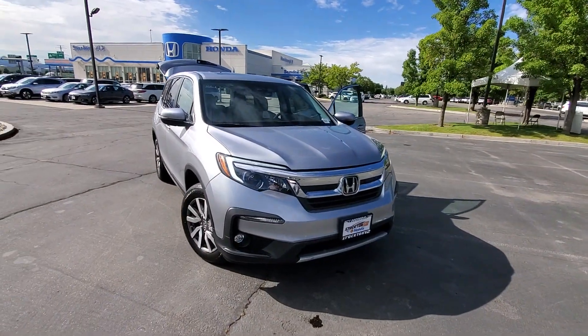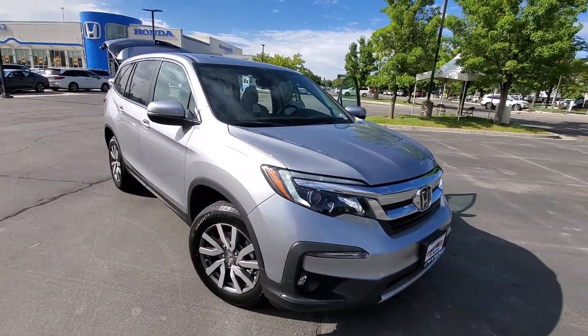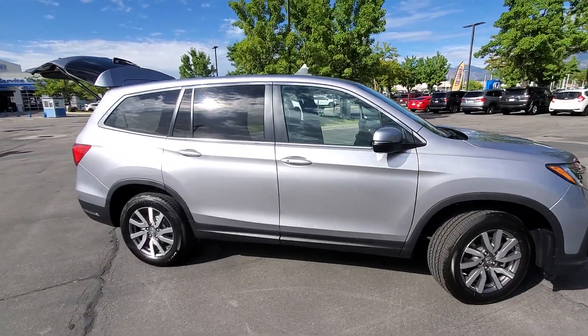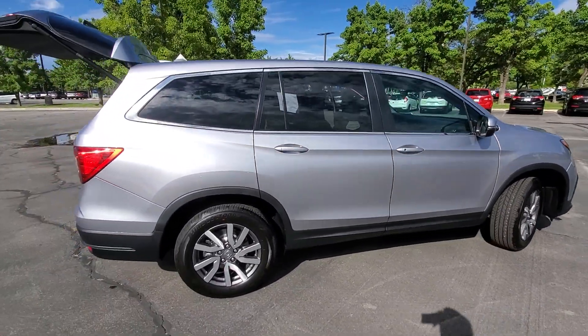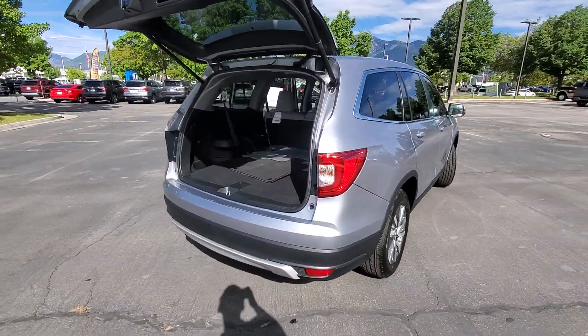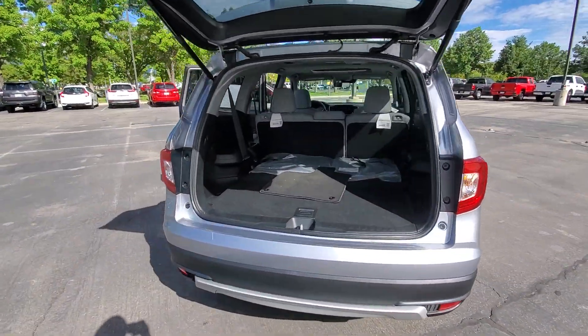This 2021 Honda Pilot EXL comes with so many bells and whistles to make your life very easy. Not only that, it is just a classy looking car. Got that beautiful lunar silver exterior, nice alloy wheels, and some slight tinting on the rear windows to help keep that interior nice and cool.